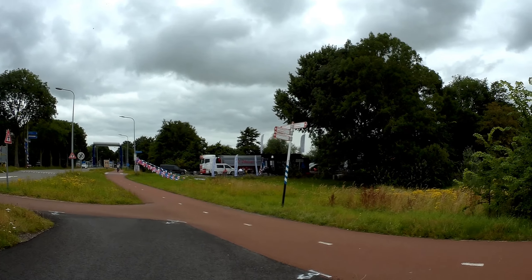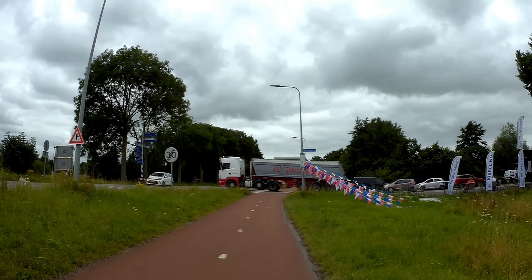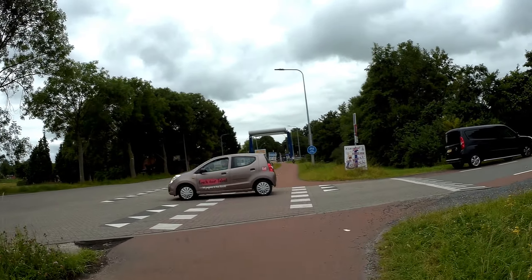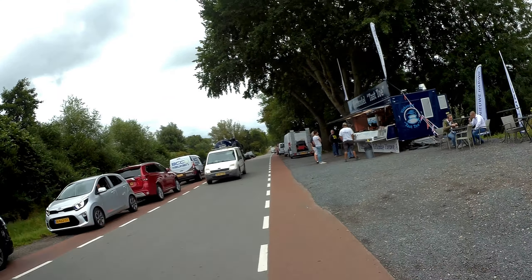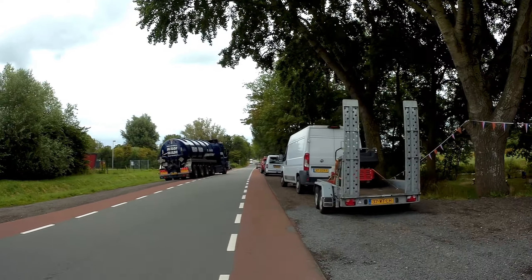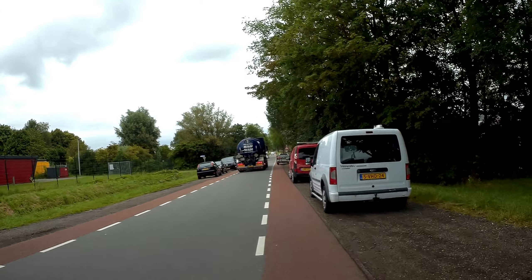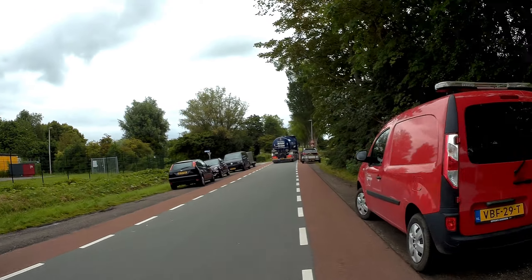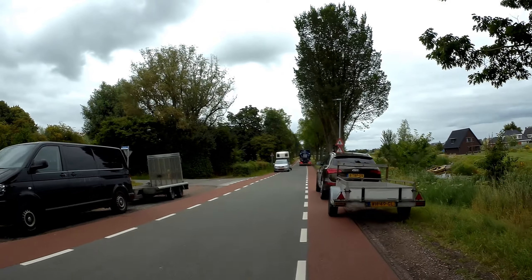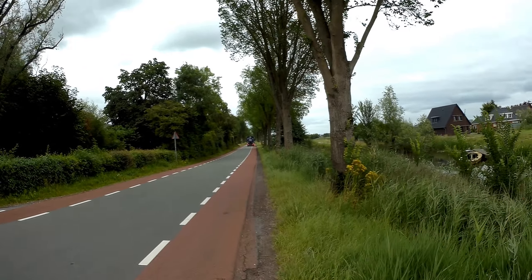I definitely went that way, to the right. Let's take a turn here, stop for a bit, and continue the next part. It seems to be quite a busy area. Let's pop here and turn around.